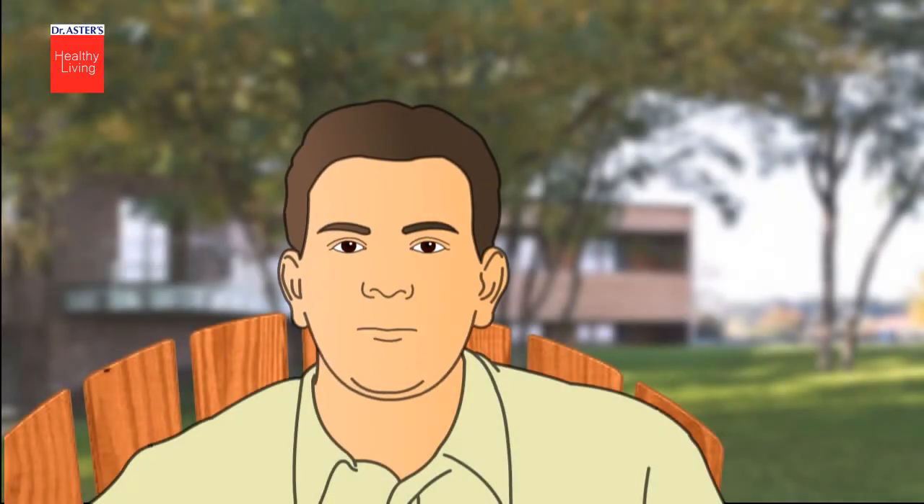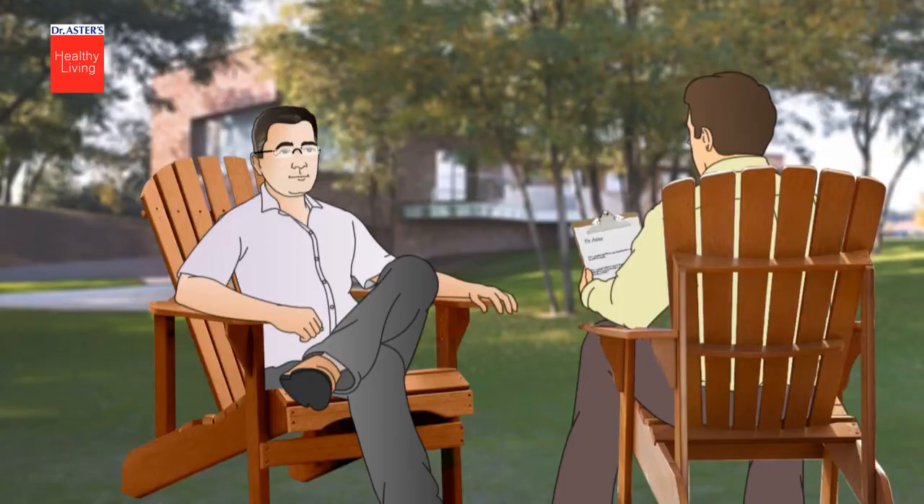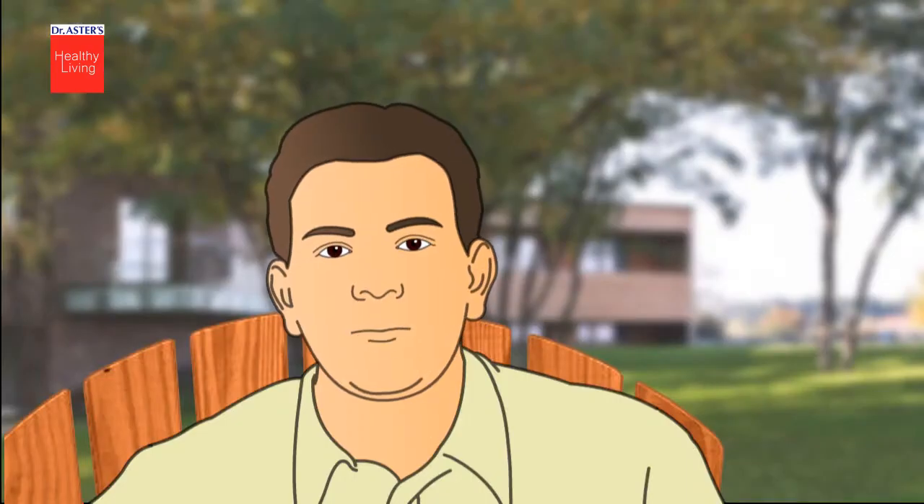Hello, Dr. Aster. We are making an introductory film about acute coronary syndrome. Yes, please. Tell me how can I help you? Can you explain this condition, Dr. Aster?